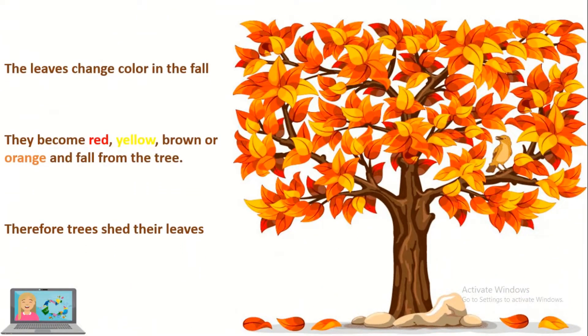The leaves change color. They become red, yellow, brown, or orange and fall from the tree. Therefore, trees shed their leaves.